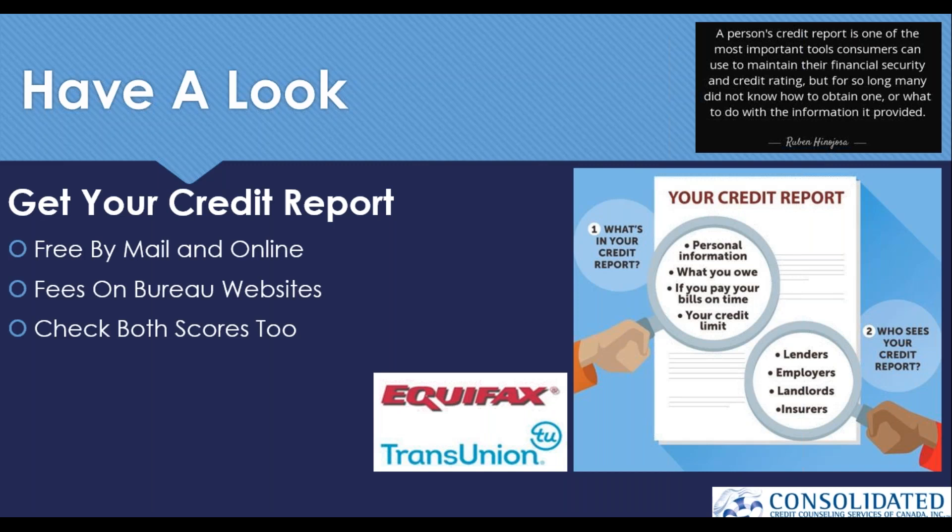Every Canadian is entitled to one free copy of their credit report per year through the mail. You simply go to the bureau's website, download the request form — it's a PDF — fill it out and include two photocopies of government ID. Then in about 15 to 30 days, you'll receive a paper copy of your credit report, and that's when the work can start.